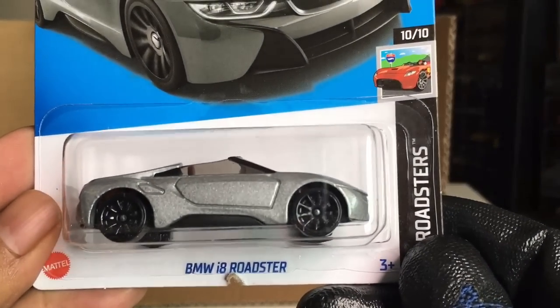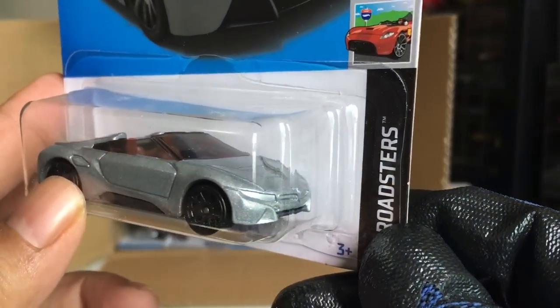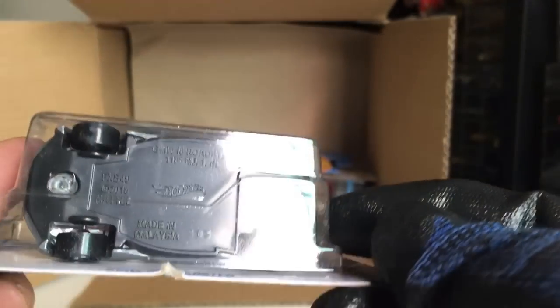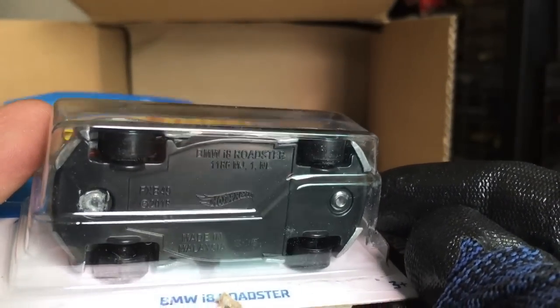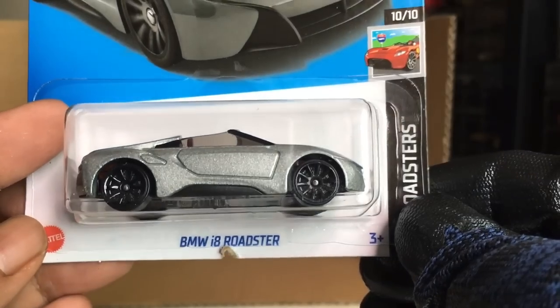New to the case — BMW i8 Roadster. Yes it is. We've seen the i8 in the Matchbox, now we've seen this one for the Hot Wheels. So this is a new casting, right? Not really. Interesting. Nice.